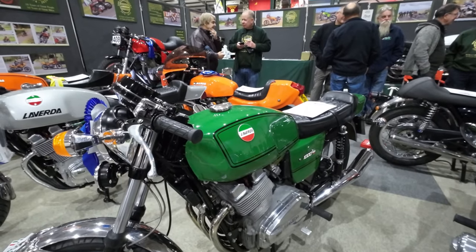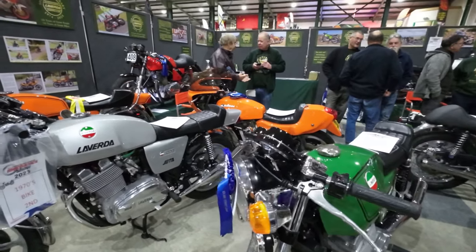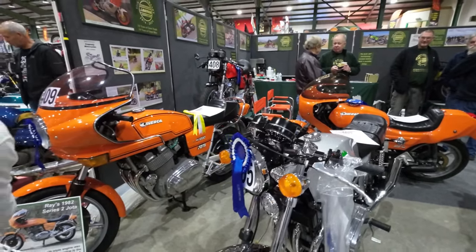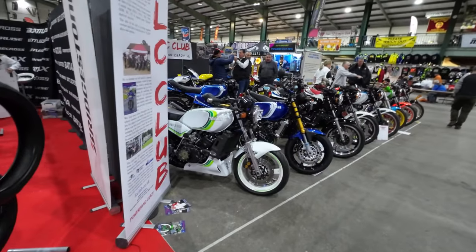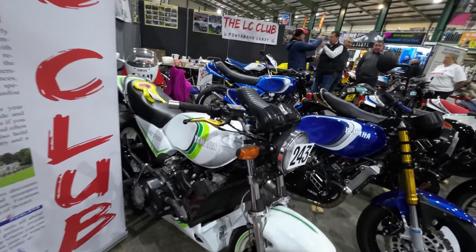It's nice to see them in a colour other than orange, isn't it? In fact there are only two orange bikes on this stand, unusually. Lovely stand — some beautiful kettles here. This is the Yamaha stand, and look what's here — the LC Club!